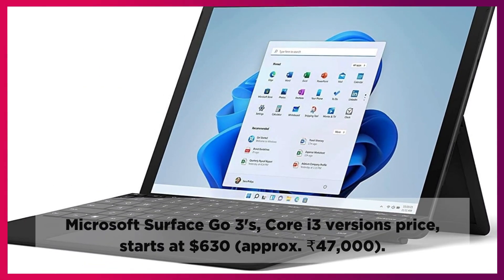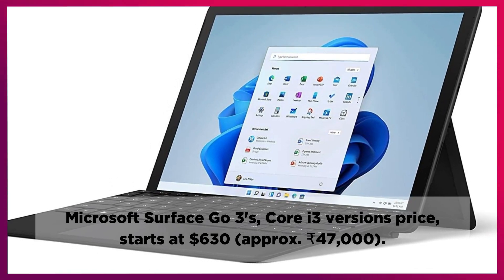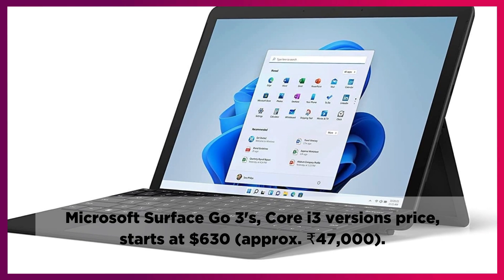The Microsoft Surface Go 3's Core i3 version's price starts at $630, approximately 47,000 rupees.